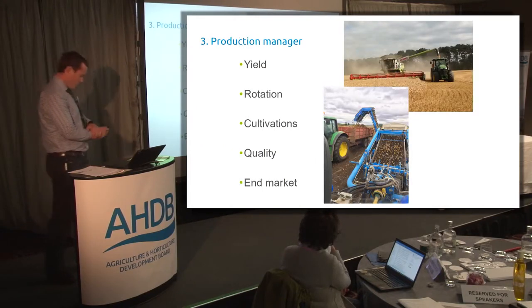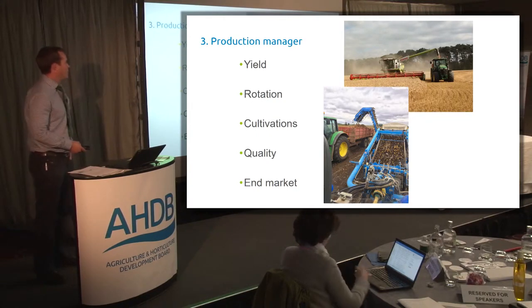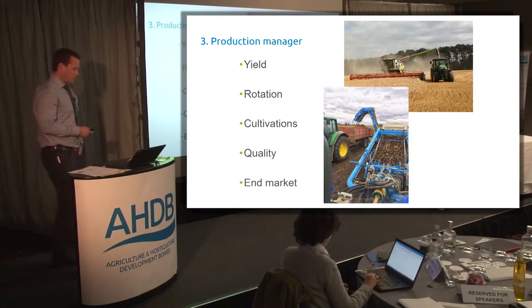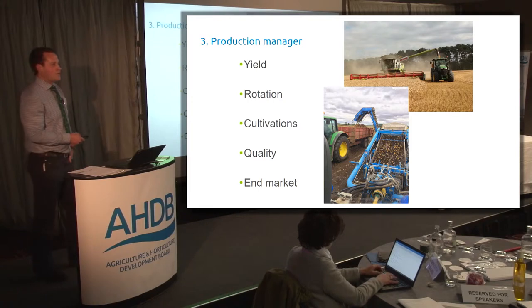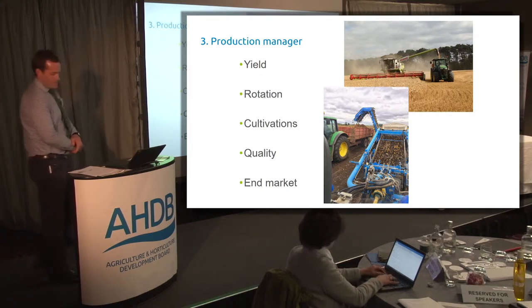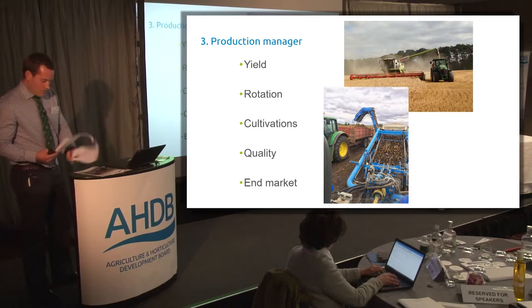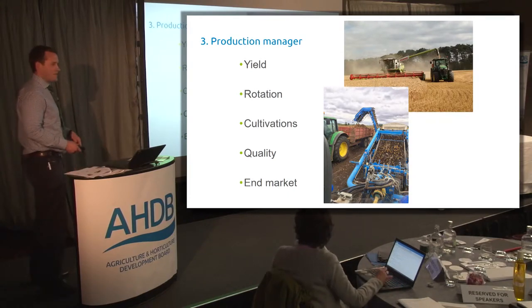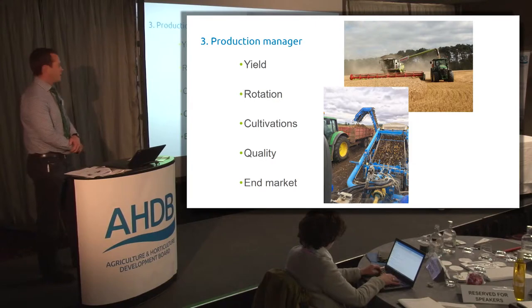Moving on to number three, and probably the one that we actually trained for, would be the production manager. That's what we all went to college for - to grow better yields and have better rotations. People talk about the trade gap, 22.5 billion or whatever it is in the UK, imports versus exports. The only way we're going to reduce that gap is by becoming better production managers. It's the area of the job that we probably train for the most. Going back to my rugby analogy, the second All Blacks analogy is 'stay ahead of the game' - it's always looking for where we're going next. And that's probably what led me to doing the monitor farm programme in the first place: the ability to glean some knowledge off the neighbours to try and stay ahead of that game.